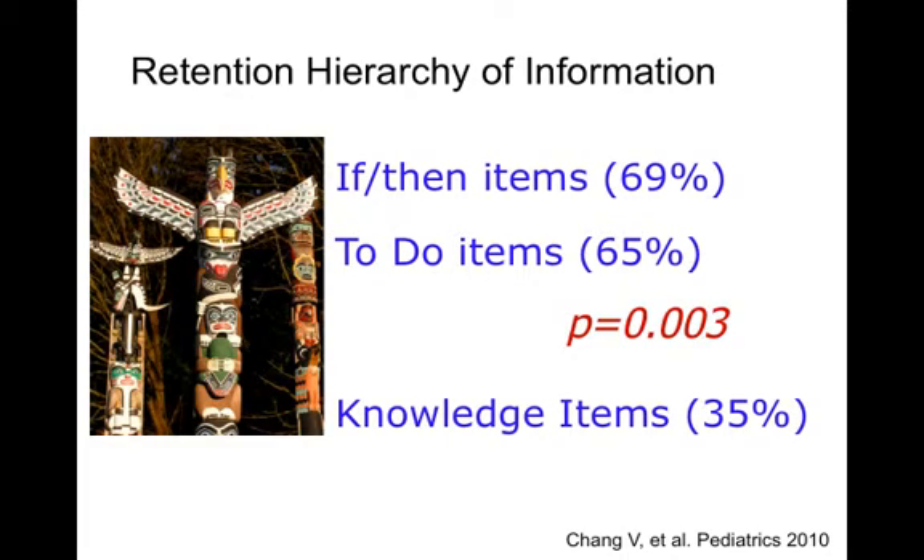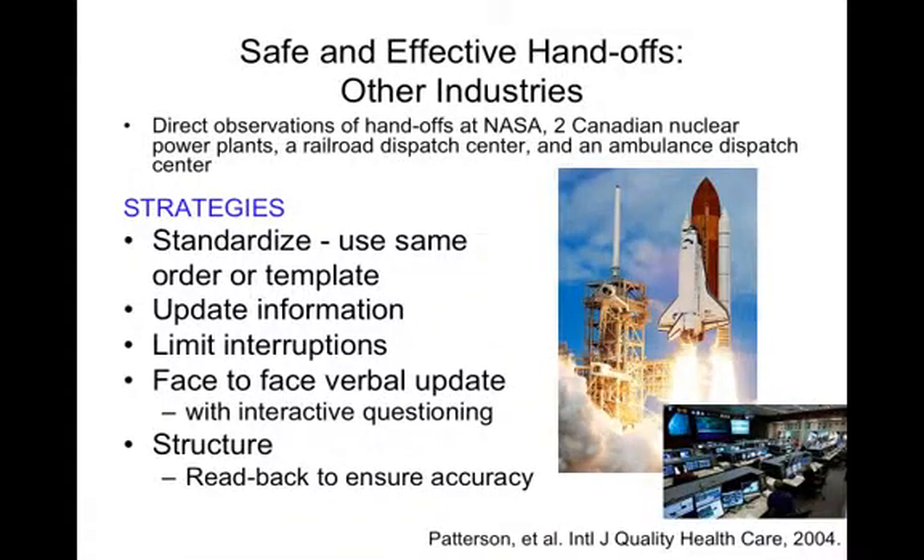This study showed one important finding: if-then items and to-do items were far more likely to be remembered than knowledge items. So there is a danger of too much verbal communication at the time of handoff — particularly with information overload — so you really want to make your verbal communication high yield. When we study other industries, the strategies recommended are: standardizing the handoff by using the same order or template, emphasizing updating the information, limiting interruptions, ensuring face-to-face verbal updates when possible with interactive questioning, and using a structure like read-back to ensure accuracy.